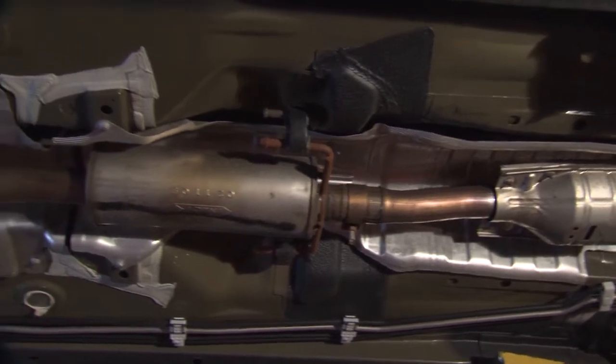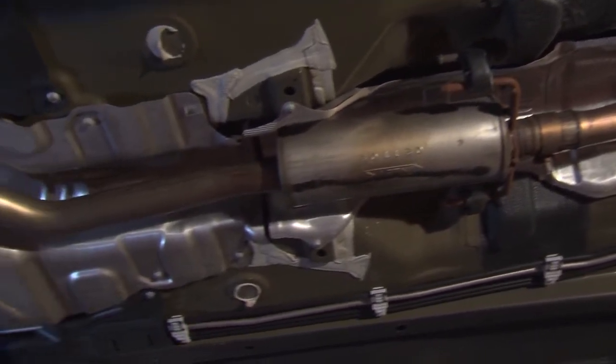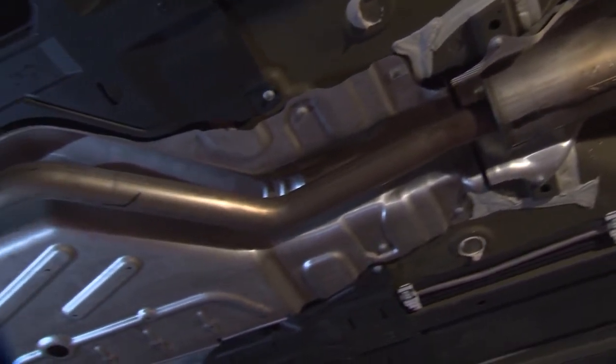Many people assume that catalytic converters wear out on their own. But the truth is, catalytic converters don't fail on their own. They are either physically damaged by an impact of some sort, or more commonly they are affected by another problem on the vehicle — either an engine problem, a failed sensor, or other issue that prevents them from doing their job. Bottom line, don't invest your time and money in replacing the catalytic converter until you first solve the root cause of its failure. Otherwise, you might end up facing the same problem all over again.